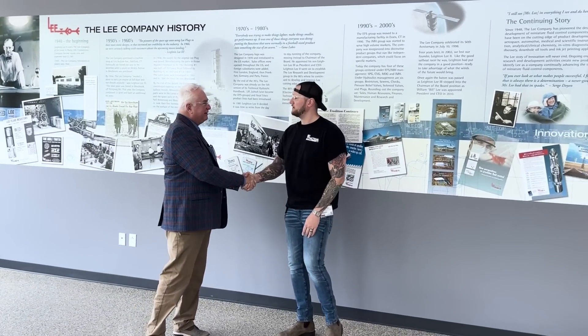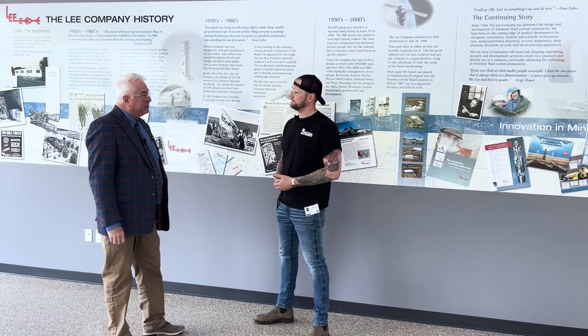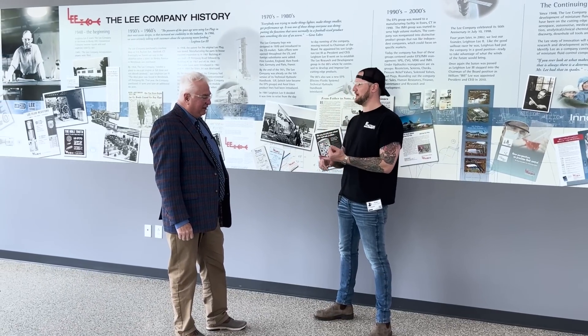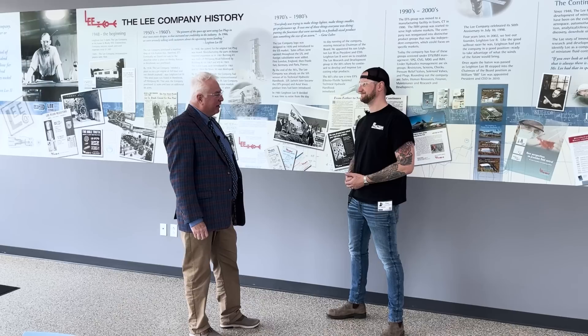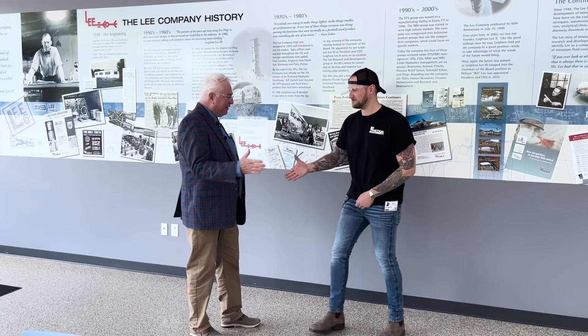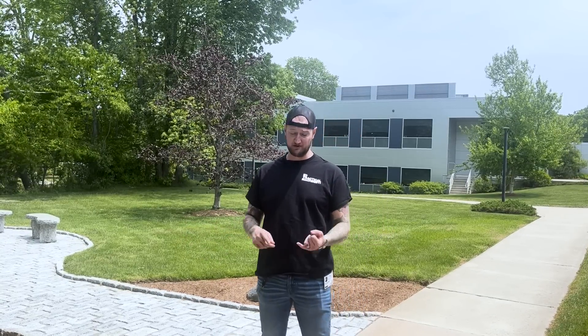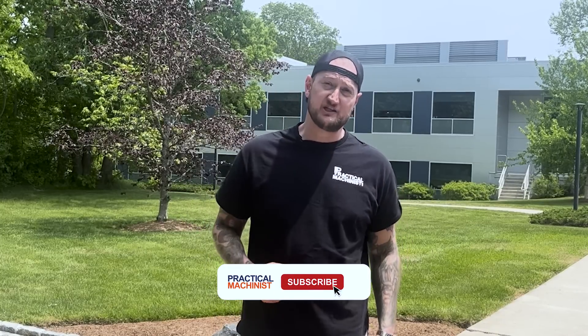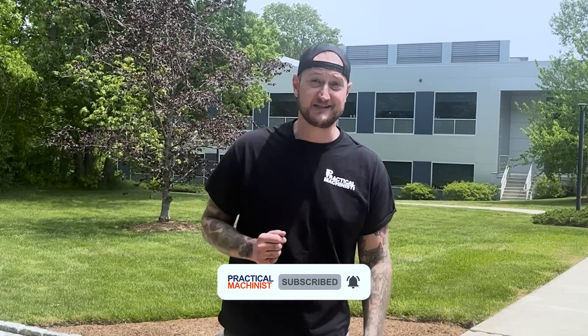Jeff, thank you very much for your time today. If people want to find out more about the Lee Company, they can go to www.theleeco.com. They're always hiring — especially if you're a skilled automation person or a skilled machinist. Thank you very much to the Lee Company for hosting us. This is one of the nicest campuses I've ever been to. Make sure you like, subscribe, and turn on notifications so you never miss a video. Thank you very much for watching.